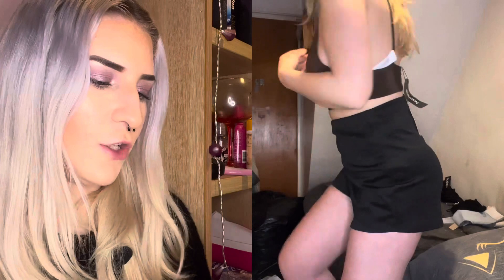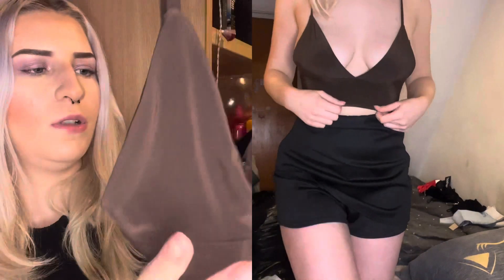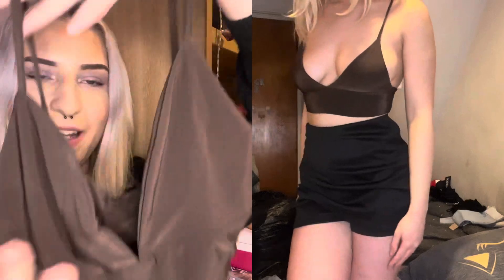Next we've got this double layer triangle bralette in the shade chocolate, size 8. The material feels nice, but it's just very small looking — I'm a bit dubious as to whether it's going to fit because it just looks tiny holding it up.